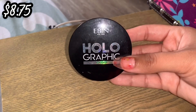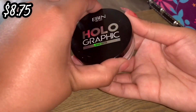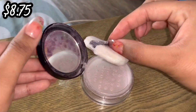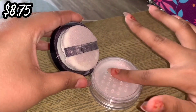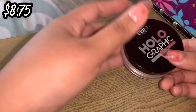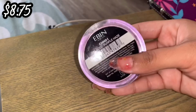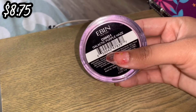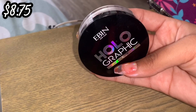Next we have this one by Eben New York and this is the Holographic Highlighter in a powder form, really similar to the last one. This one here is in Galactic Purple Haze and retails for $8.75. It's just like everything goes everywhere. It's deep from my skin tone — they sent it to me in some kind of giveaway. Although it's gorgeous, I'm going to declutter.